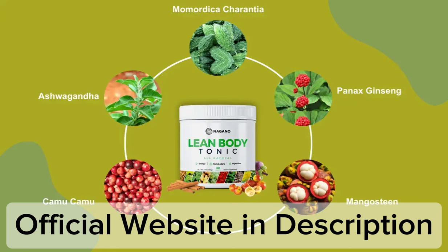The first thing you need to know about Lean Body Tonic is: be careful with the website you're going to buy Lean Body Tonic from, because Lean Body Tonic is only sold on the official website. To help you, I left the link to the official website down below in the description of this video.